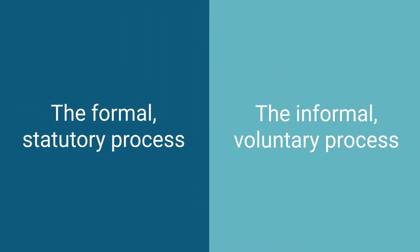Once you're ready to proceed, there are two ways to obtain a lease extension: the formal statutory process and the informal voluntary process.